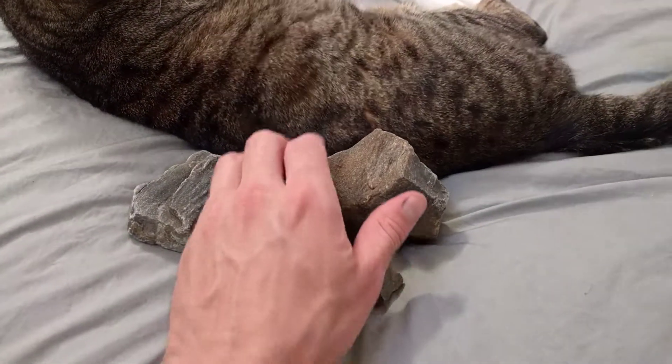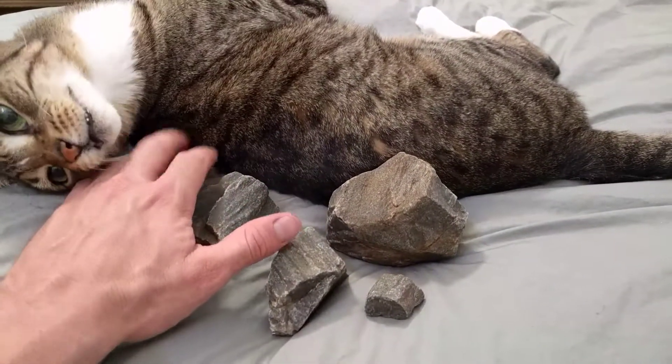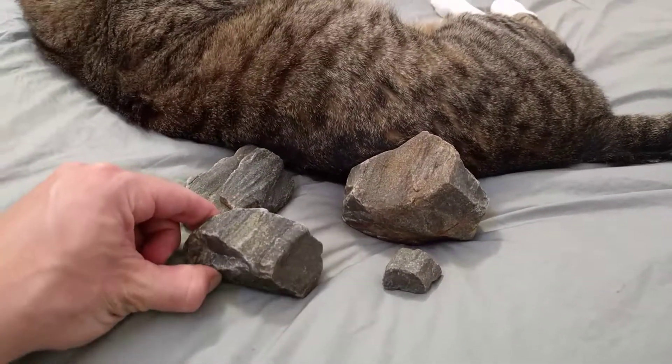What do you think, Bobcat? This one has some grains that look similar to it, too.